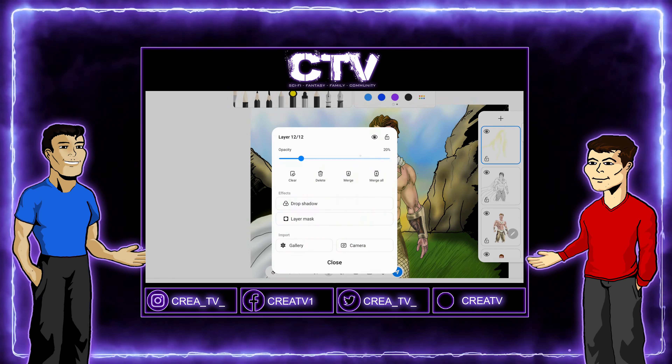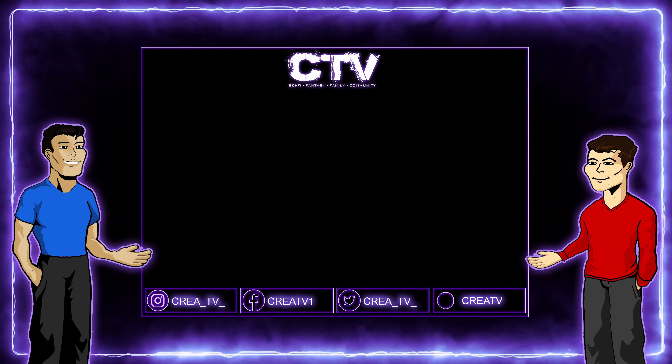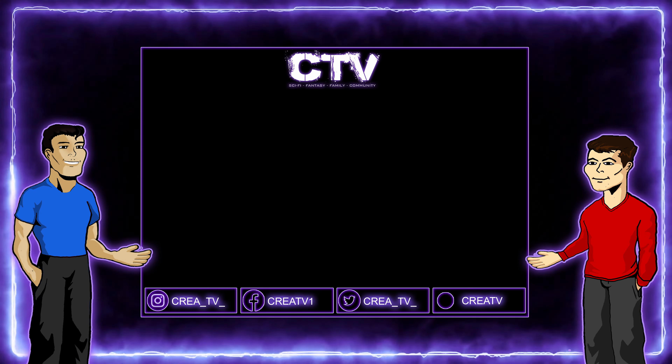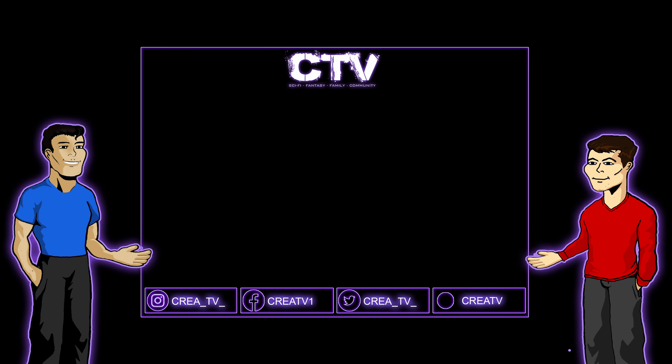That's all for now. Thank you for watching — we hope you enjoyed our discussion of what we're hoping to create. If you liked the video, hit that thumbs up button and be sure to subscribe. Goodbye!